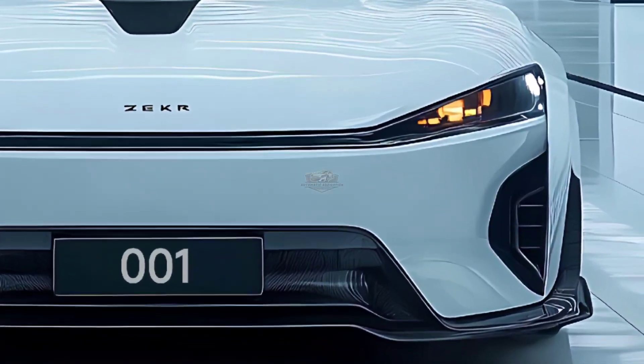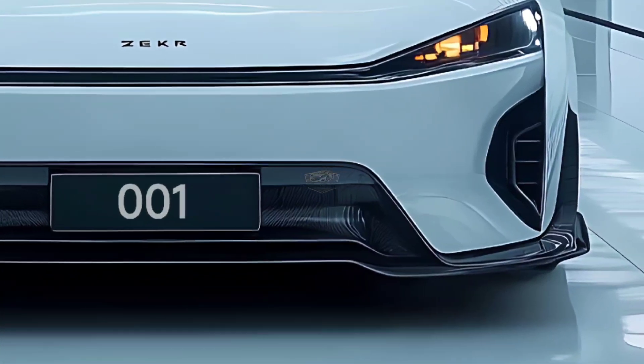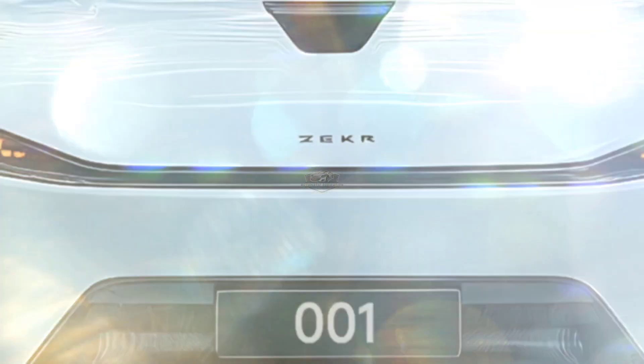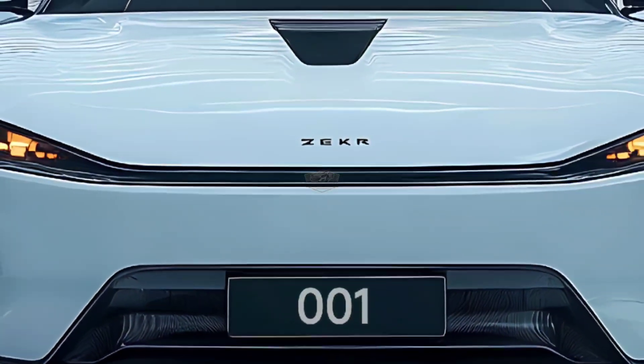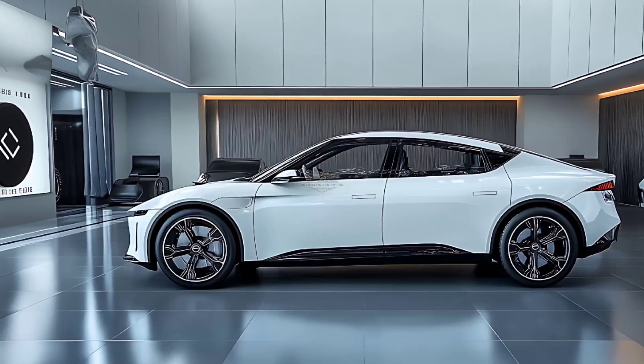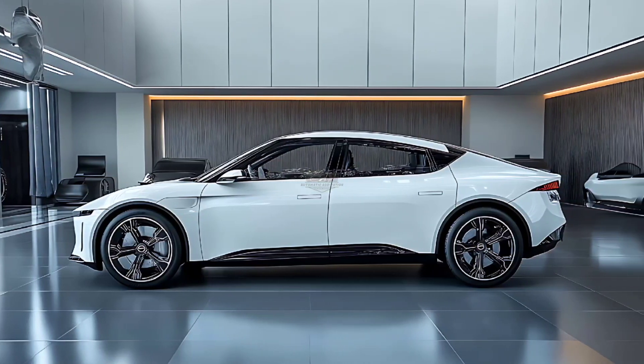The design of the 2025 model has not changed, with the exception of two new color possibilities. Thanks to the hunting style, all storage space benefits have been kept, with a typical trunk volume of 700L that can be enlarged to 2,104L when the rear seats are folded down.